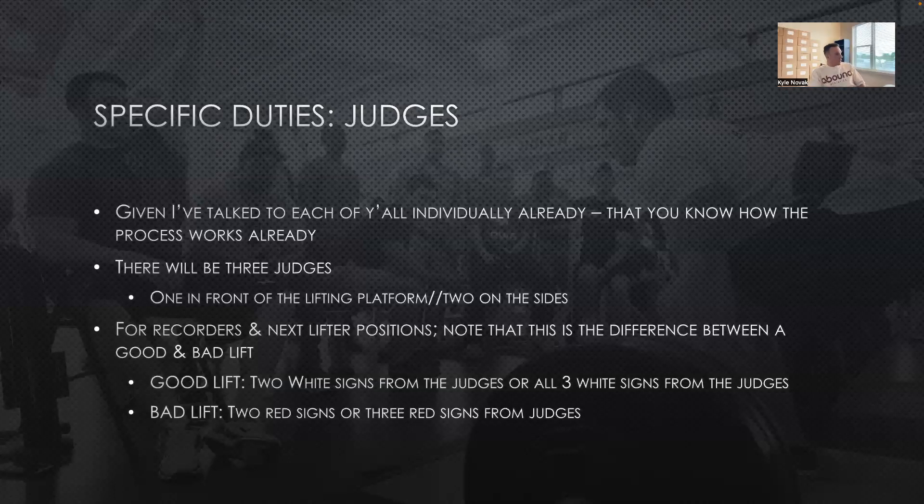If there are any questions, feel free to reach out. If you're on the morning shift, we'd love to have you there by 9:15 at the latest so we can delegate you into your role. As soon as you get there, you'll check in to the right and grab a shirt — we do require y'all to wear a shirt. It's going to be a Peak Classic Strength shirt, just a black shirt with purple text. We'll put this PowerPoint and a YouTube link to this meeting in an email.